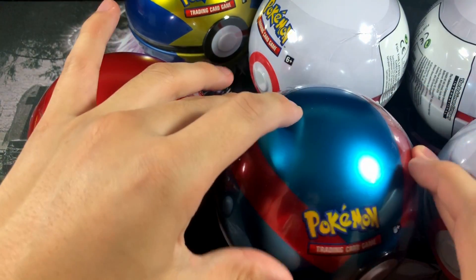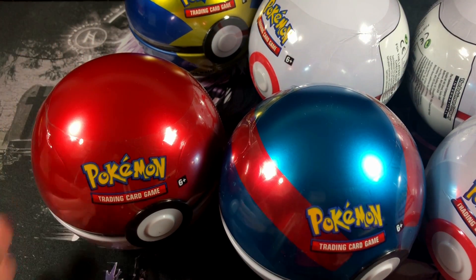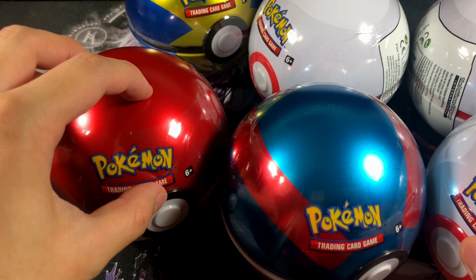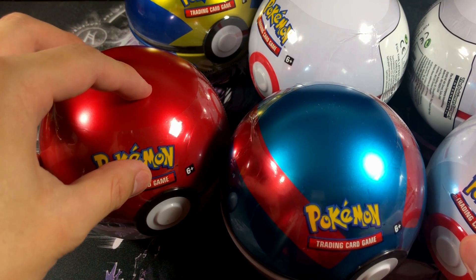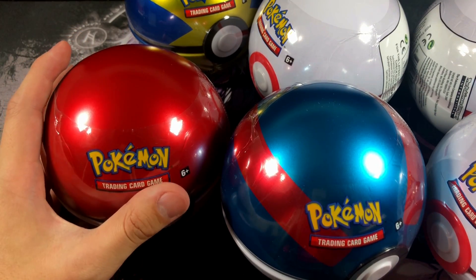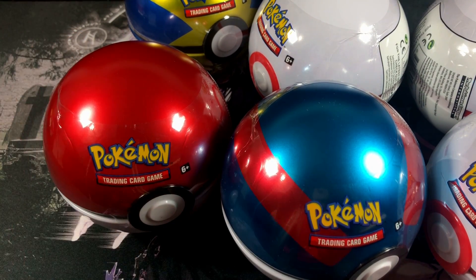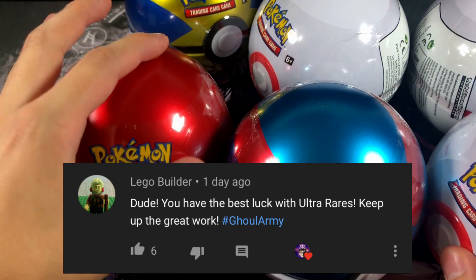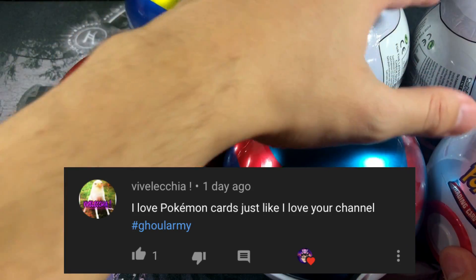I'm hoping that the packs inside these Pokeballs aren't throwaway packs like Ancient Origins, XY Evolutions, and stuff like that because that would be very devastating. I have a feeling the packs inside these Pokeball tins will be similar to the Kanto Power tins we opened recently. If you're new to the channel, make sure you subscribe and join the Ghoul Army — leave a comment with hashtag Ghoul Army and you could be featured in a video.